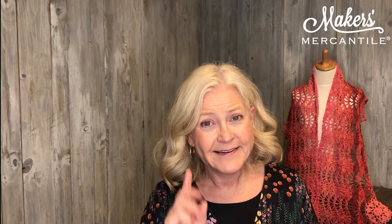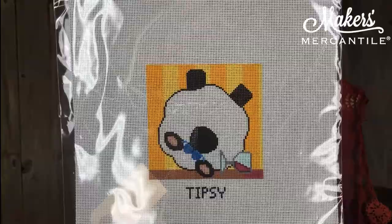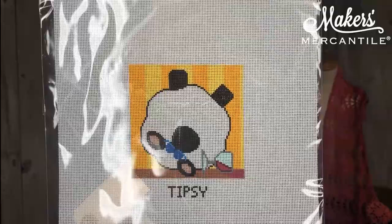Item number two: we have, of all things, needlepoint. That's right — we have a small collection of hand-painted needlepoint canvases. At one point we thought we would bring in more needlepoint and then decided against it, so we do have some canvases.